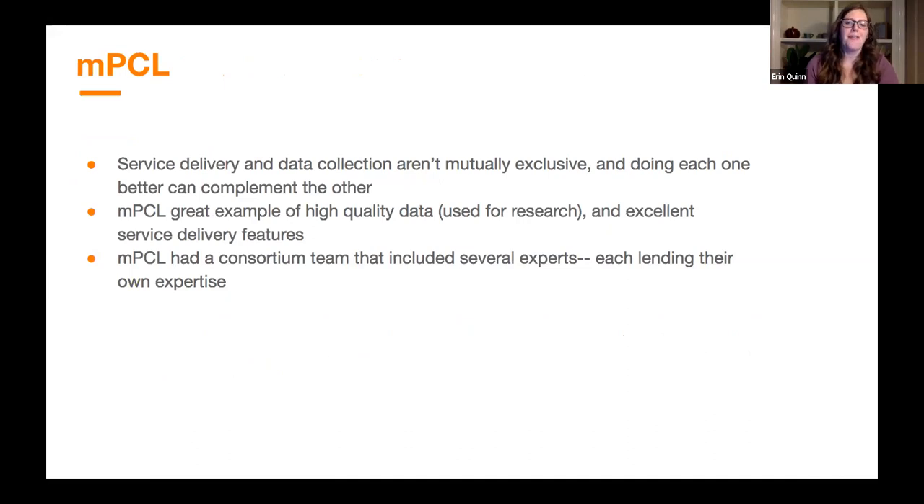With that, I'd like to jump over and have Sue start talking about Mobile Palliative Care Link. We invited Sue here because MPCL is such a great example of a project that demonstrates that service delivery and data collection aren't mutually exclusive and actually complement each other. It collected extremely high quality data used for research while also delivering great service delivery features. A large consortium team included oncologists, clinicians, nurses, local health workers, tech providers like Dimagi, and usability experts — each lending their expertise and working together across silos of program, M&E, and IT.